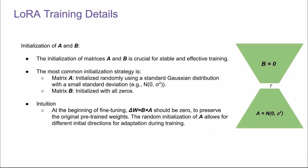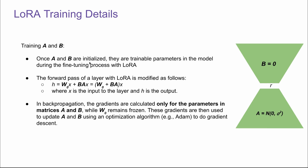This is the training details of LoRA. We need to initialize A and B first. The most common initialization strategy is: for matrix A, we initialize randomly using a standard Gaussian distribution with small standard deviation. For matrix B, we initialize it with all zeros. The intuition is that at the beginning of fine-tuning, delta W should be zero to preserve the original pre-trained weights, and a random initialization of A allows for different initial directions for adaptation during training. Once A and B are initialized, they are the trainable parameters during the fine-tuning process with LoRA.